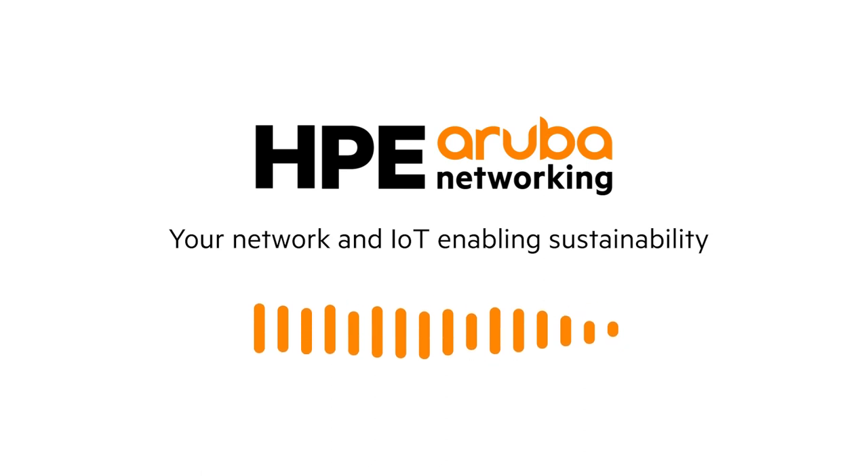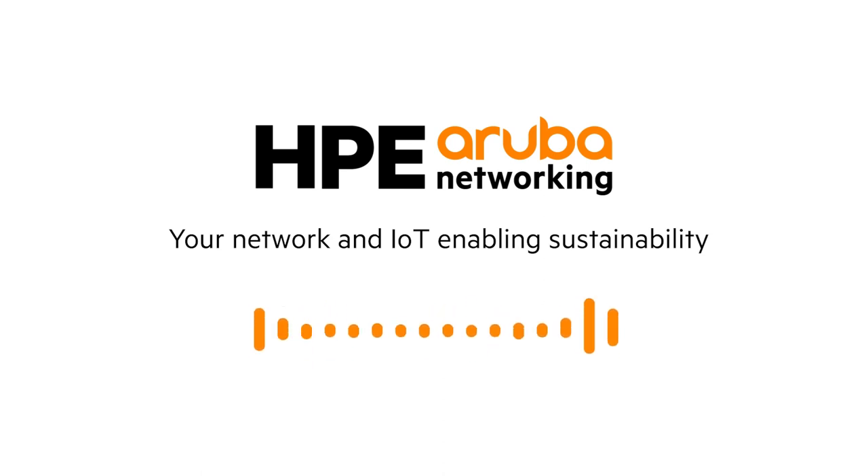Hi, I'm Stephanie Crawford, and welcome to another episode where we talk about IoT challenges for the corporate network and how technology at HPE Aruba Networking addresses those challenges. Today, we'll be talking about IoT and sustainability with Sherry Martin, Senior Solutions Marketing Manager. Thanks for having me. I'm excited to be here, and thanks to all of our listeners for tuning in.